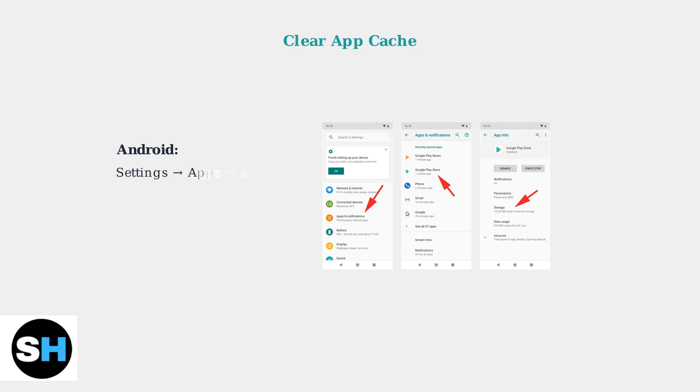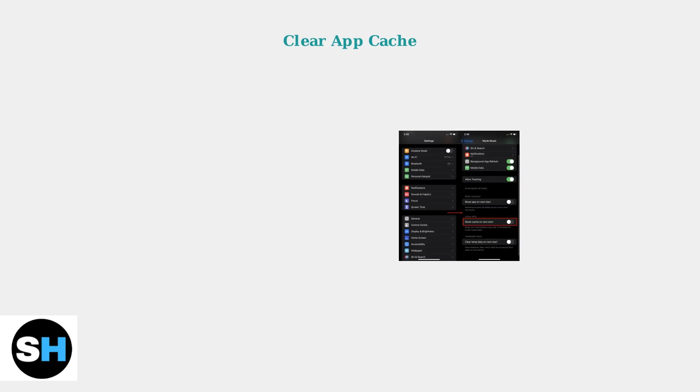Clearing the cache removes temporary files that might be causing issues. On Android, go to Settings, then Apps, find SparkDriver, and select Storage to clear the cache. For iPhone users, the process is similar — go to Settings, find the SparkDriver app, and look for options to reset app data or clear temporary files.